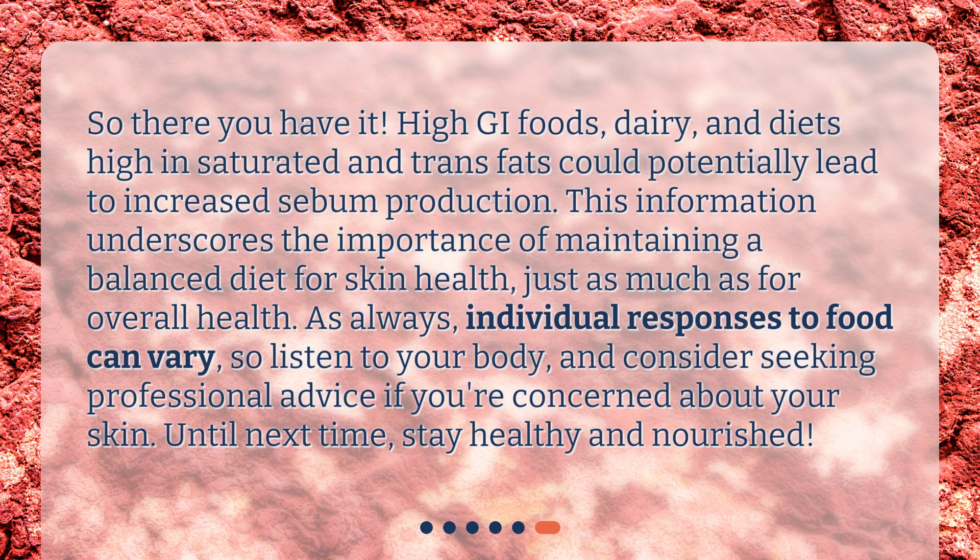So there you have it — high GI foods, dairy, and diets high in saturated and trans fats could potentially lead to increased sebum production. This information underscores the importance of maintaining a balanced diet for skin health, just as much as for overall health. Individual responses to food can vary, so listen to your body and consider seeking professional advice if you're concerned about your skin. Until next time, stay healthy and nourished.